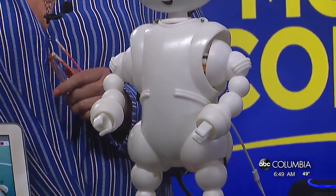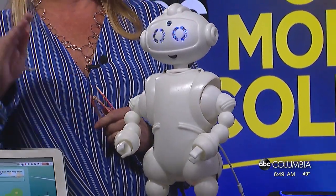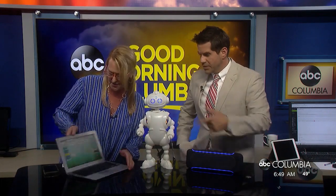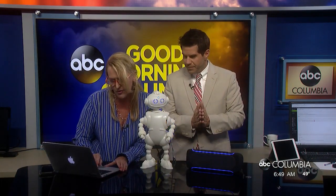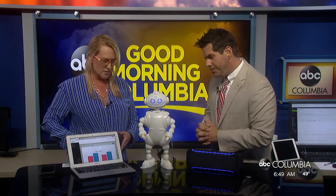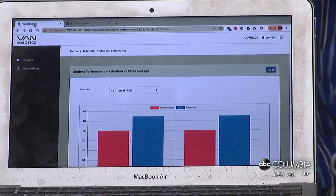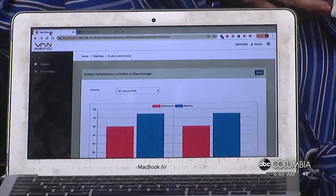It tracks their attention and then creates a report that shows performance as well. If we click through here, it will show a report that shows how well they were paying attention, and it will also show in the performance how they did in the math lesson.